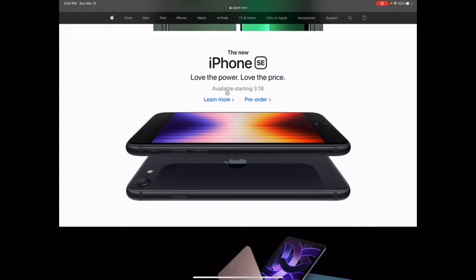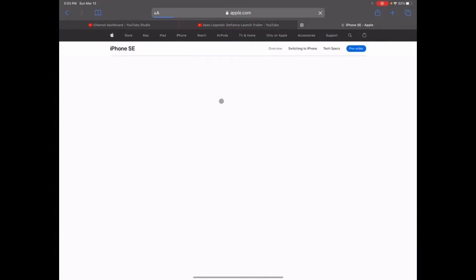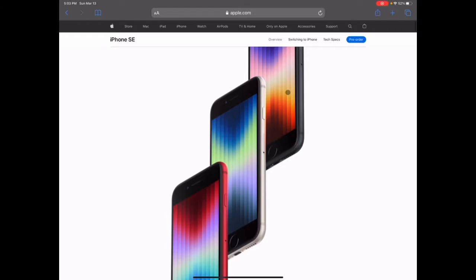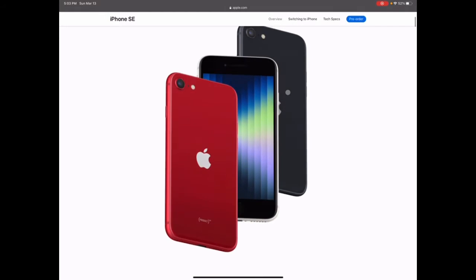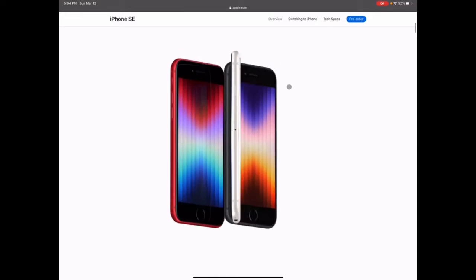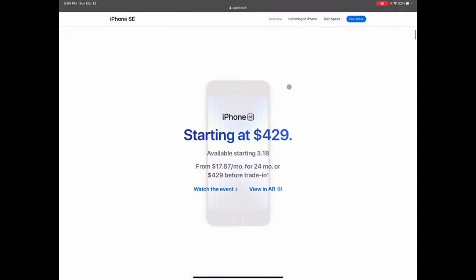Sadly, there are some things that personally will make me not want to buy it. They kept the same design as the iPhone SE2, which is a red flag for me. I enjoy the design of the first iPhone SE — the boxed-off look like an iPhone 5. This one looks more like an iPhone 6, 7, or 8, and I don't personally like this design too much.